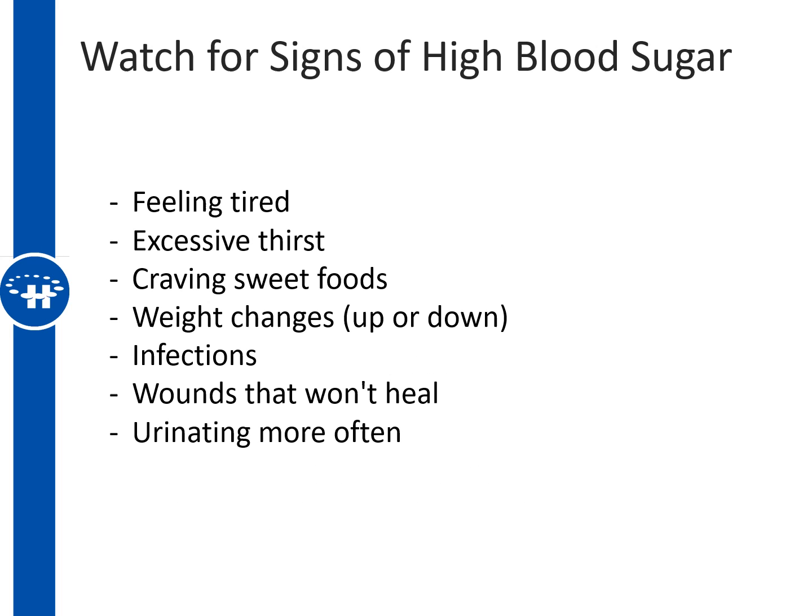It's also important to watch for signs or symptoms that your blood sugar could be going higher. The most common symptoms include feeling fatigued or tired, feeling thirstier than normal, craving sweet foods, noticing your weight changing either up or down, wounds or infections taking a long time to heal, or urinating more frequently.